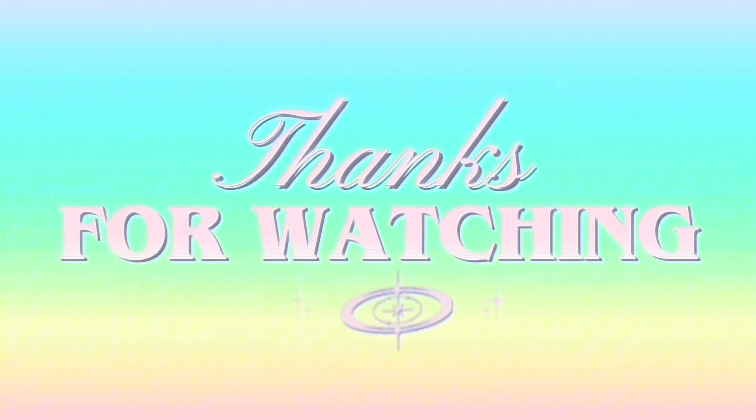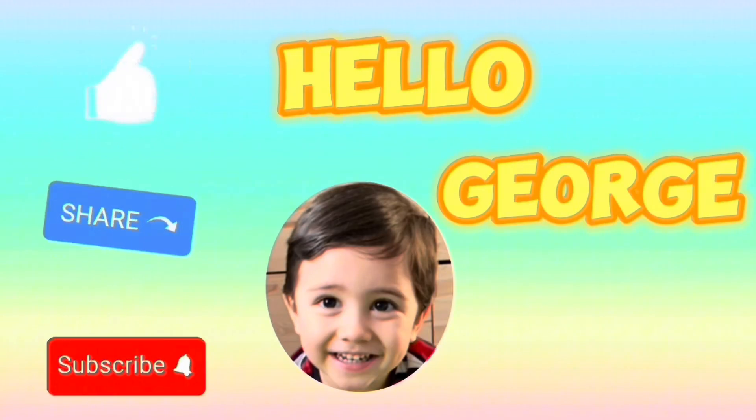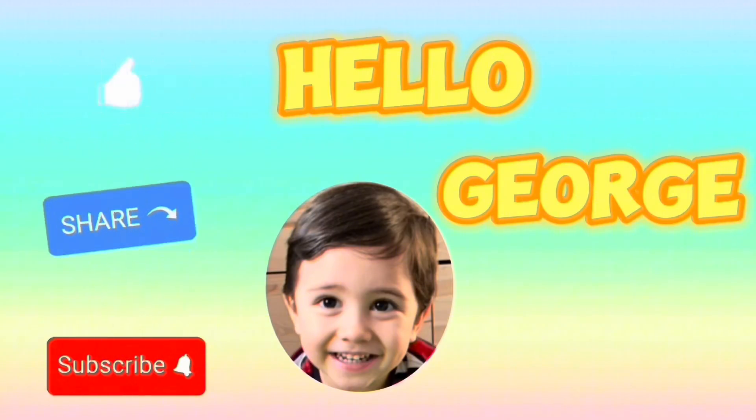Thank you for watching. Please don't forget to like, share, and subscribe to Hello Church, and hope to see you again next time.